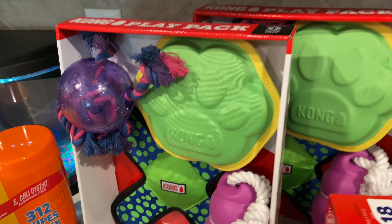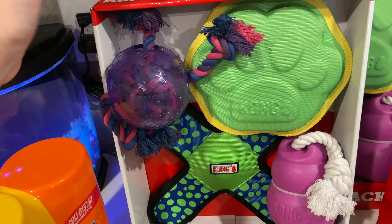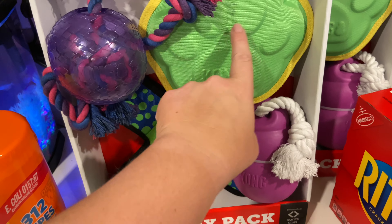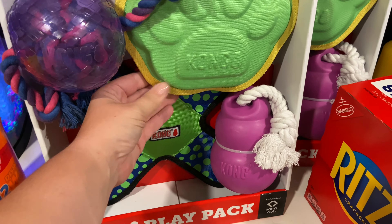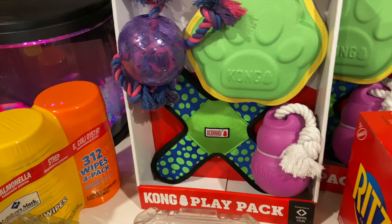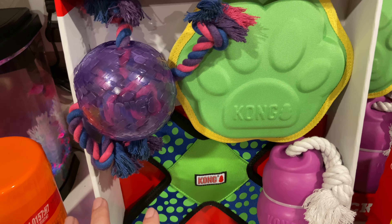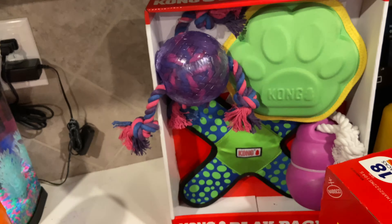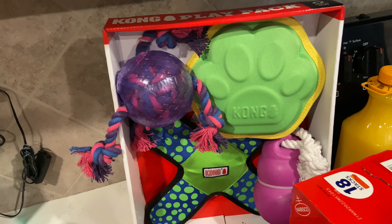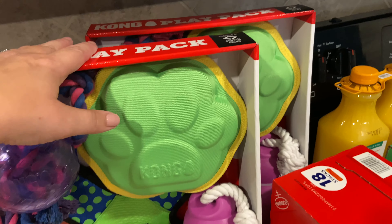I saw these Kong Destroyer Play Packs at Sam's Club for $17.98. It says it's a limited, exclusively-at-Sam's edition with four different toys that are supposed to be indestructible. If you've ever bought a Kong toy before, each one is usually at least $10, so this is a really good deal. I got one for my two dogs, and my mom had me grab one for her dog — she's going to give it to her dog for Christmas.